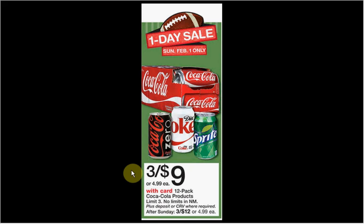These are the deals for Walgreens for the week of February 1st through the 7th. First, the Coke. There's a one-day sale, Sunday only. The fridge packs are on sale three for $9, limit of three.